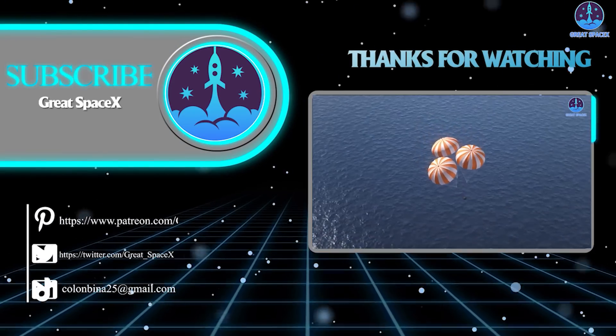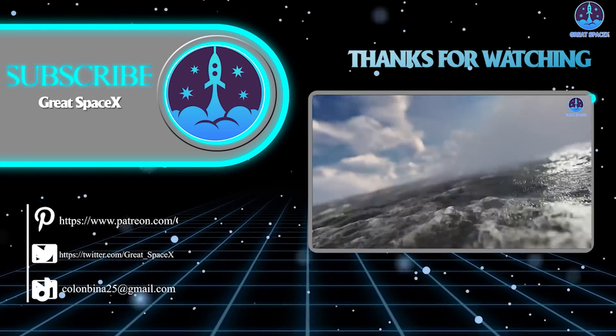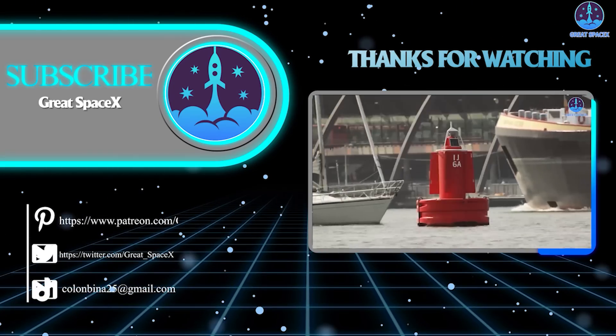And that's about it for today's episode. Thank you so much for watching, and if you enjoy what my team and I are doing, you can become a Patron through our Patreon link in the description below. As always, this is Kevin from GreatSpaceX, and we'll see you soon.